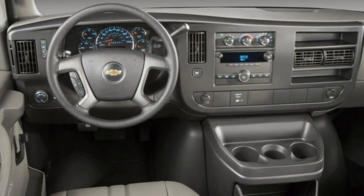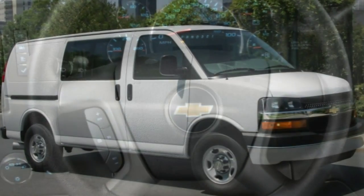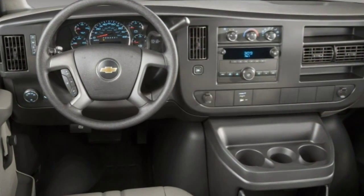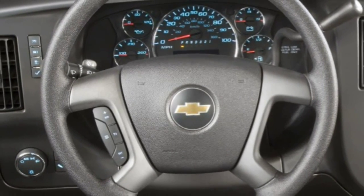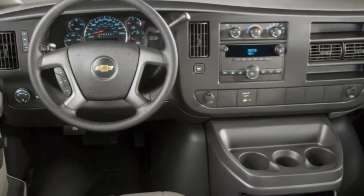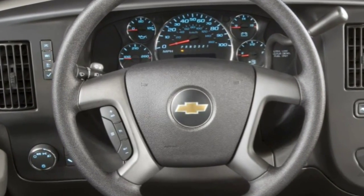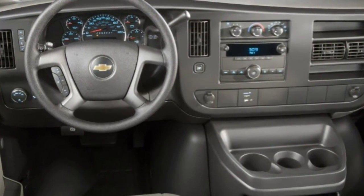Both the 2500 and 3500 series versions of the 2015 Chevrolet Express get a standard 4.8-liter V8 engine with 285 horsepower and 295 lb-ft of torque. A 6.0-liter V8 engine generating 342 horsepower and 373 lb-ft is optional, as is a compressed natural gas (CNG) variant of the 6.0-liter V8 that makes 282 horsepower and 320 lb-ft. All V8 engines send power to the rear wheels through a six-speed automatic transmission.